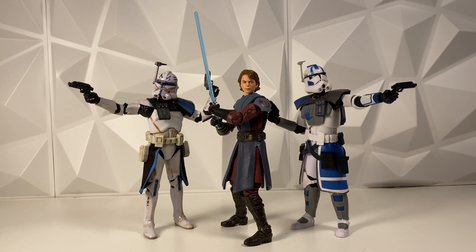Hey guys, welcome back to the channel. I'm Lukeness Monster. Today we do have a ton of Star Wars The Black Series and Vintage Collection news to go over.